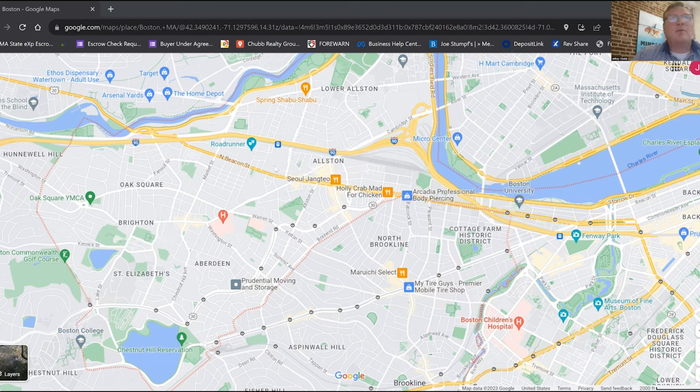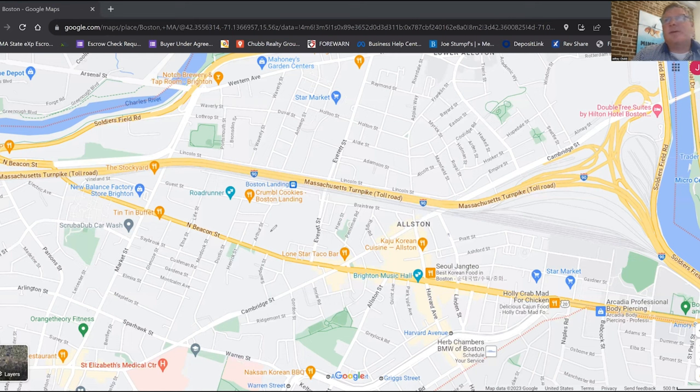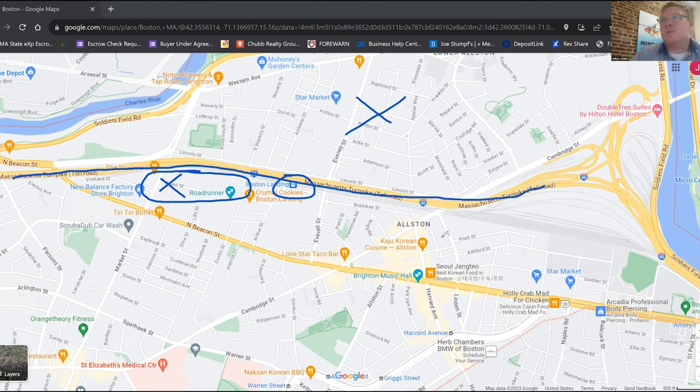Allston has had a lot of development over the last several years. You've got New Balance — basically their world headquarters is right here. They put in the Boston Landing Commuter Rail stop, which takes you into South Station as well as Back Bay Station. You've also got the Bruins and Celtics training facilities here, plus a ton of new apartment development in Allston. Mass Pike runs right through here as one of the main thoroughways into Boston, which makes Allston a little less cohesive, but it does provide highway access.